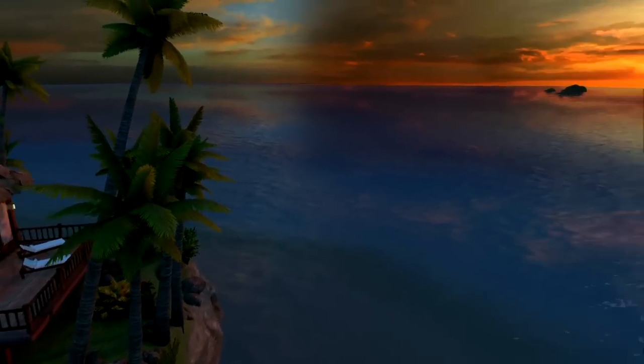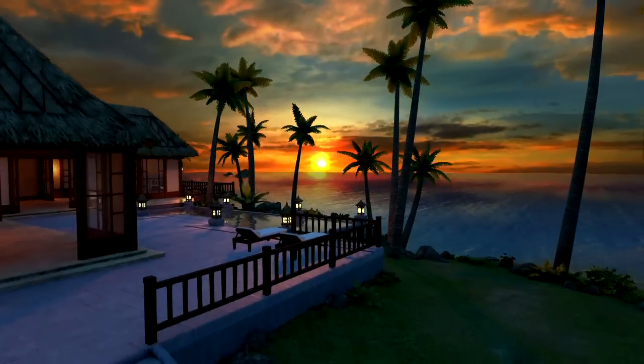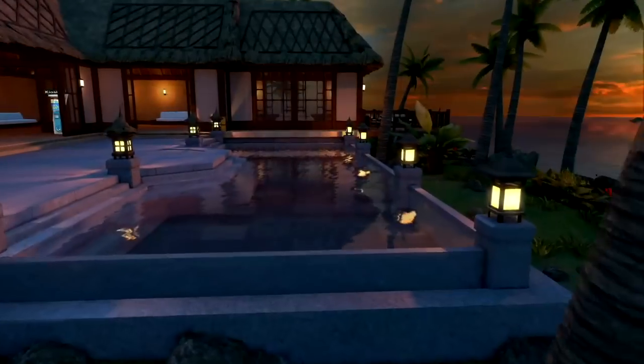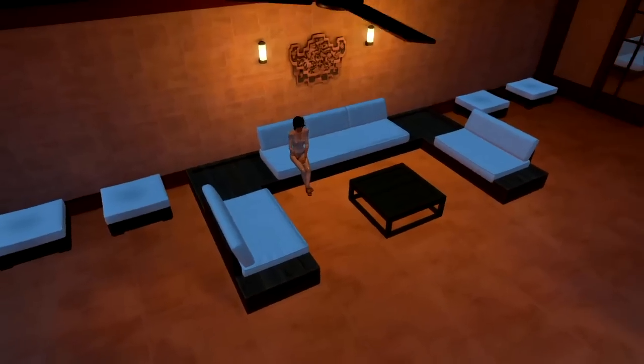Perfectly perched overlooking an ocean vista, you'd be hard-pressed to find a better view. Enjoy the smoldering sunset on your open deck or as you lounge in your lantern-lit luxury pool.